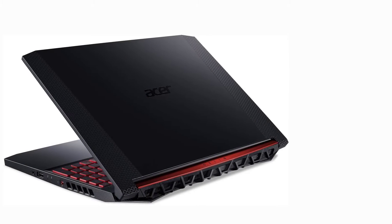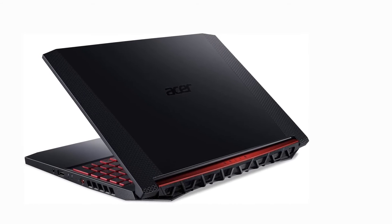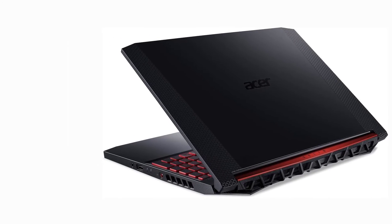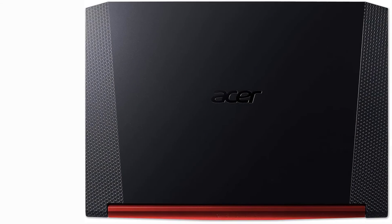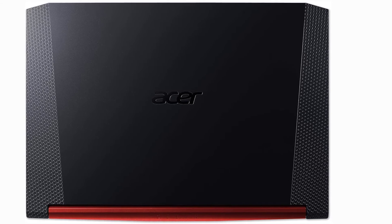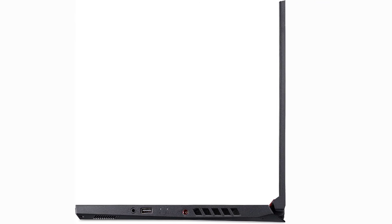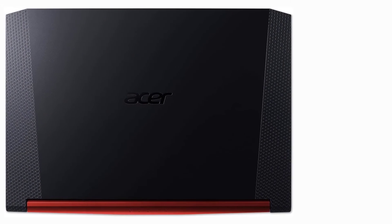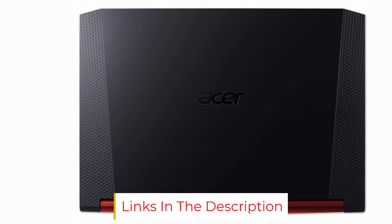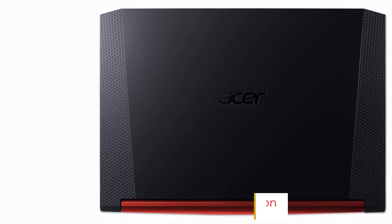The Acer Nitro 5 is one of the best choices for game developers on a budget, and it's a good way to learn the ropes and work your way up to making better games. Recommended configuration: CPU Intel Core i5-9300H up to 4.1GHz, graphics NVIDIA GeForce GTX 1650, RAM 8GB, screen 15-inch Full HD widescreen IPS LED backlit display, storage 256GB SSD, OS Windows 10 Home, battery life 4 hours, weight 5.07 pounds.